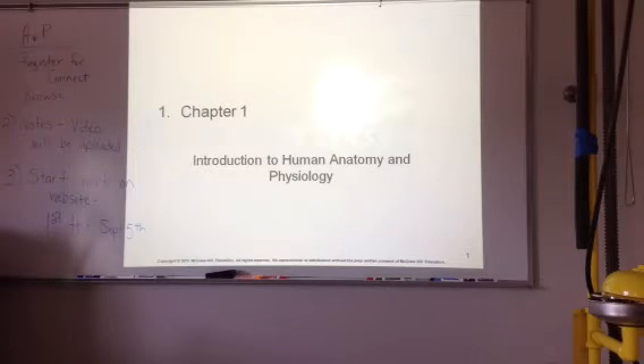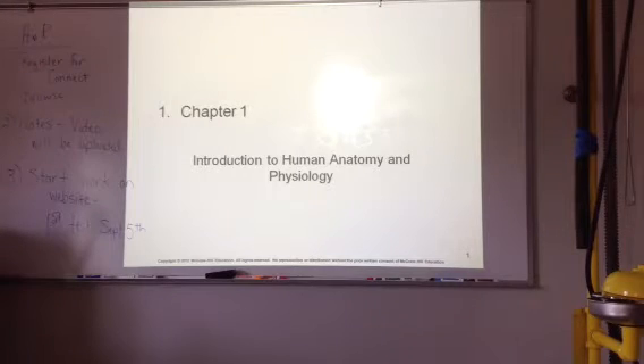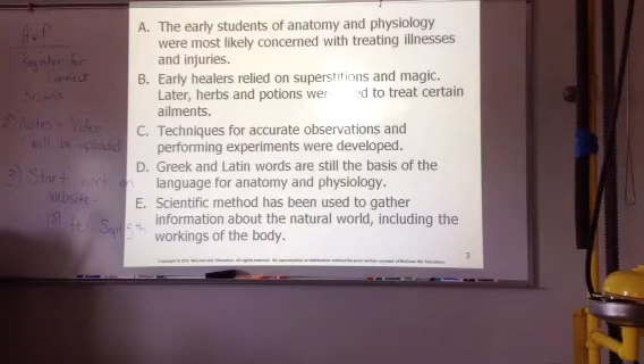Alright, so today we're going to go through actually four sections because they're not very long. Chapter one, Introduction to Human Anatomy.